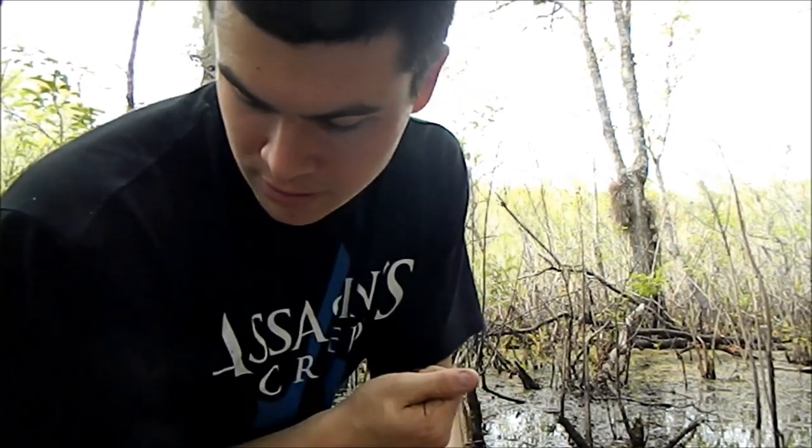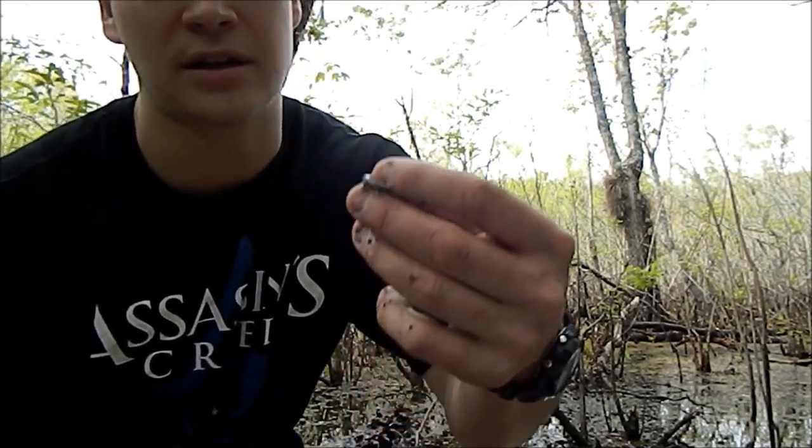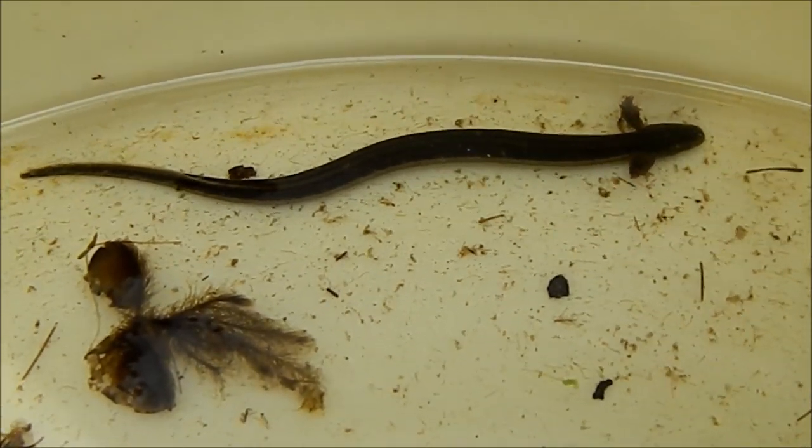I actually found a really, really cool species of amphibian — actually one of Florida's most cryptic amphibians. This is the narrow striped dwarf siren. There are actually a few different species of dwarf siren here in the state of Florida.